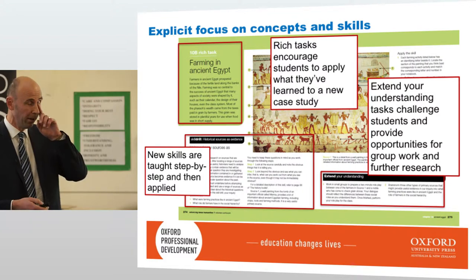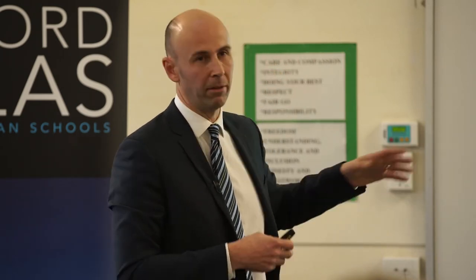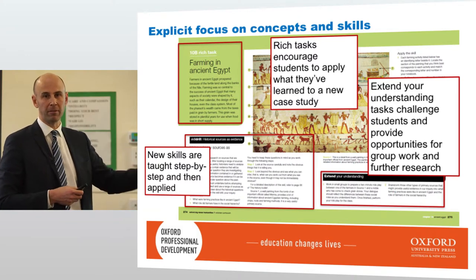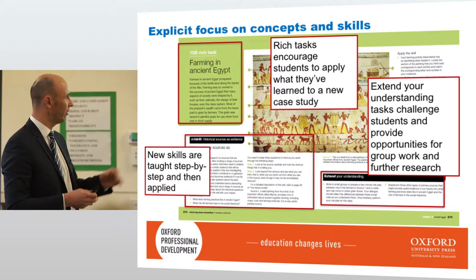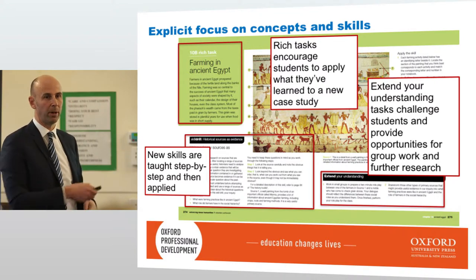There's also 'extend your understanding' which allows students to extend themselves. I had a parent at the end of last term call me up and ask how I was extending her son — he was benchmarked as a high ability student. Having these options of extend your understanding gives that option, and it's easy to say to a parent these are the things we're doing. Oxford provides those options as well.